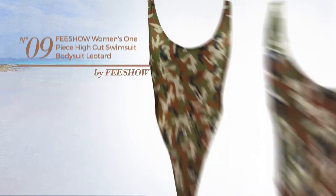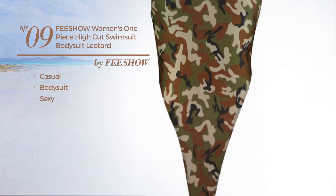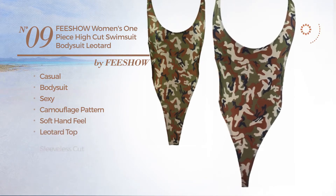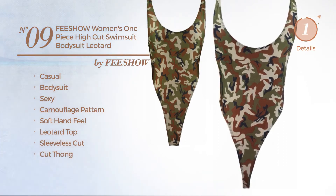Number 9. A casual bodysuit swimsuit. Featuring a sexy look with camouflage pattern, made of soft hand feel material. This swimsuit includes a leotard top, sleeveless cut and cut foam. Available in 15 other colors.